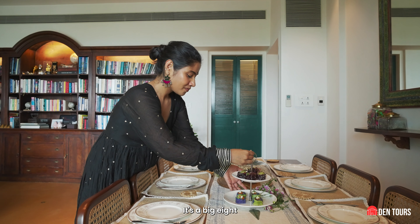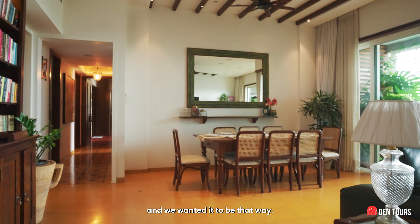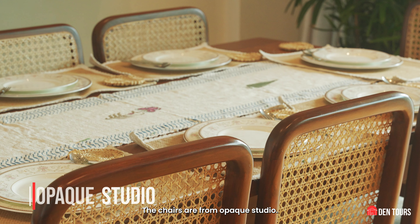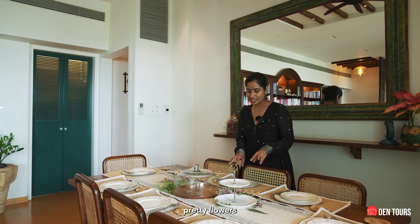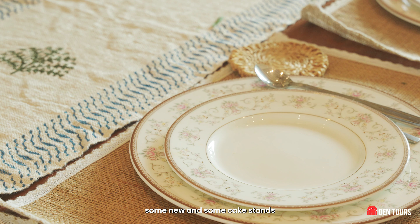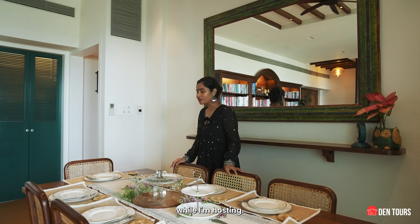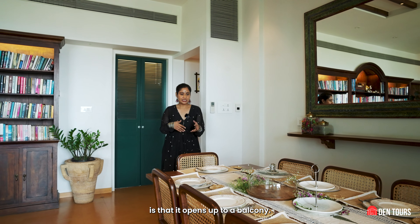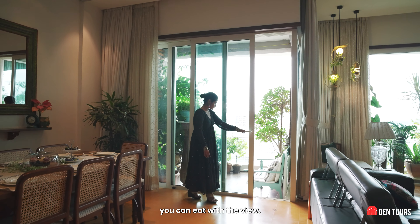So this is our dining area. It's a big eight-seater dining table because we have people over every weekend and we wanted it that way. This beautiful mirror is from Rajasthan and this table is also from Jaipur. The chairs are from a big studio. Setting up the table is my thing — I love to bring pretty flowers and put out the crockery, some old, some new, along with cake stands and everything. I do some mix-and-match and bring everything together while hosting. What I also like about this space is that it opens up to a balcony, a view, the plants — and you can eat with the view.